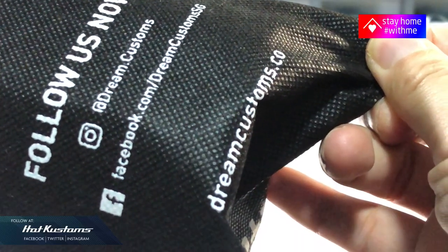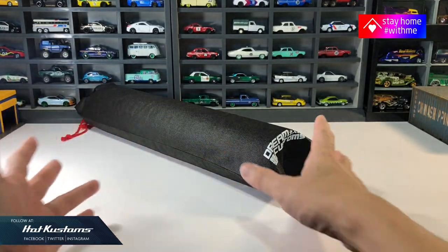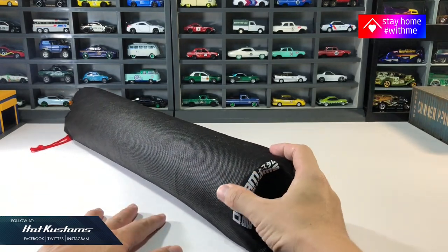Here are the contacts for the Dream Customs page and also the link to the web store. First impression — it comes with a presentable drawstring bag for easy storage and also for carrying around to car meets.